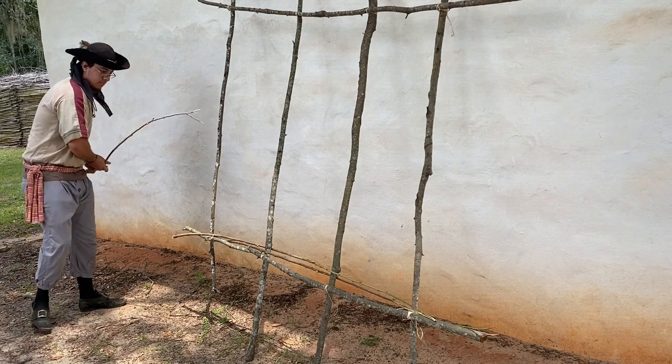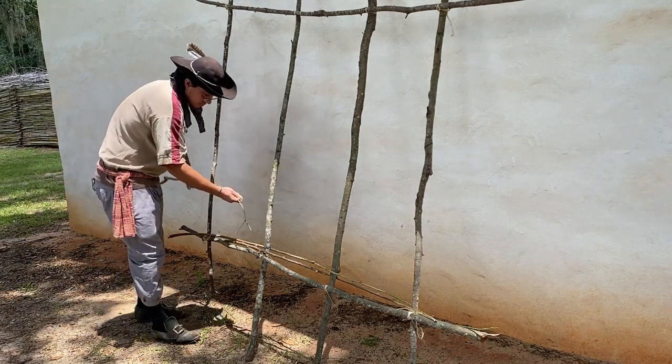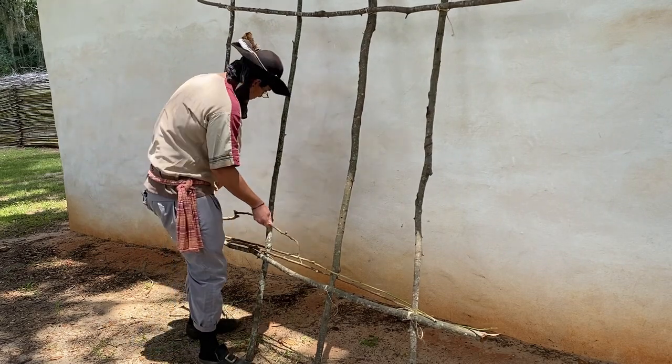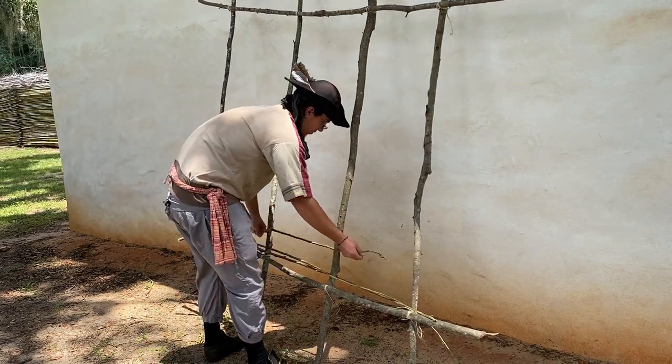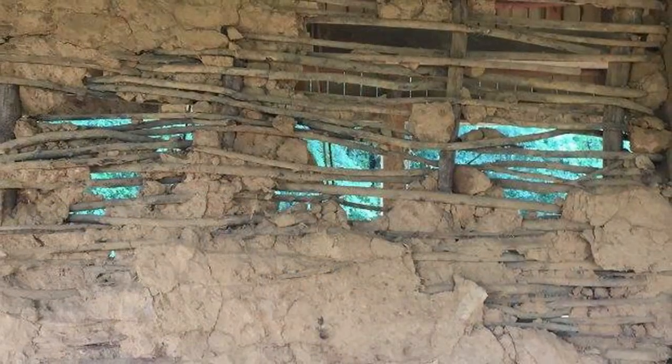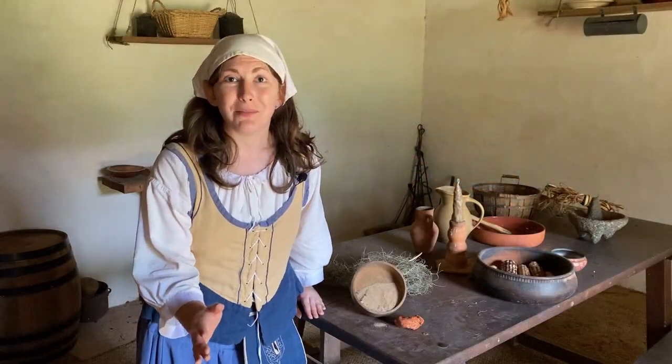The builders weave the branches into a sturdy shape between strong wooden posts — this makes the basic frame of the wall. But I couldn't just live in a house made of woven sticks. The wind, rain, and small animals might get in. We need something to cover the holes in the sticks.